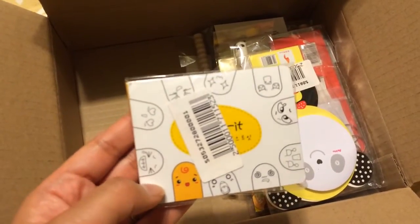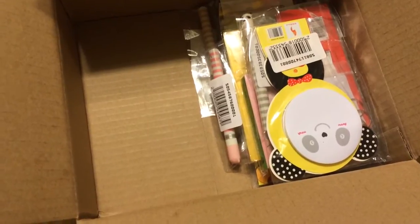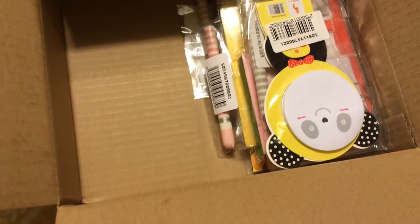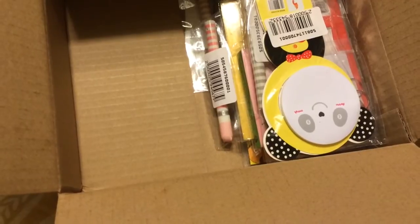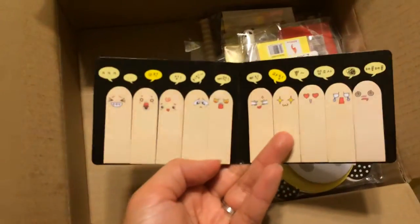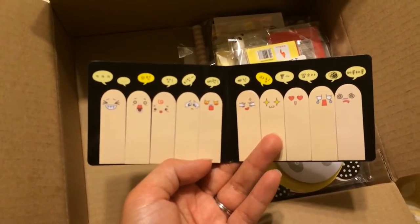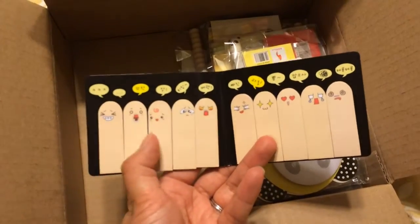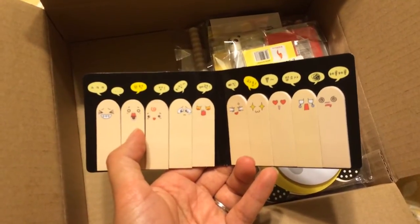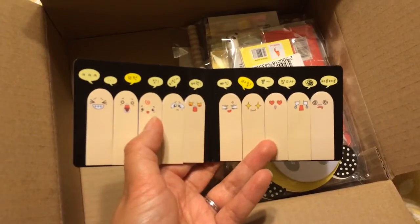And these are the thumb sticky notes. These were so adorable — I love the faces. They're good for tracking your moods every day: if you're in love, or sad, feel like a baby, or happy, or whatever that one is. These are too cute.